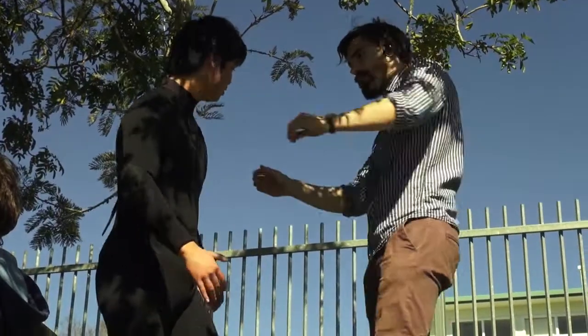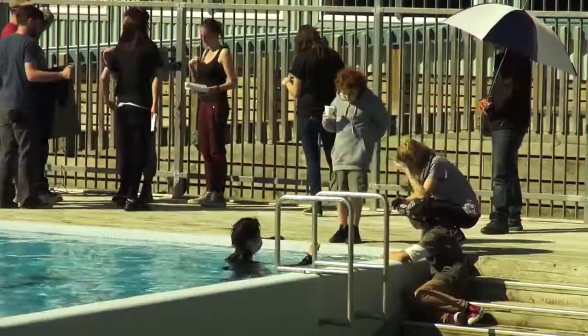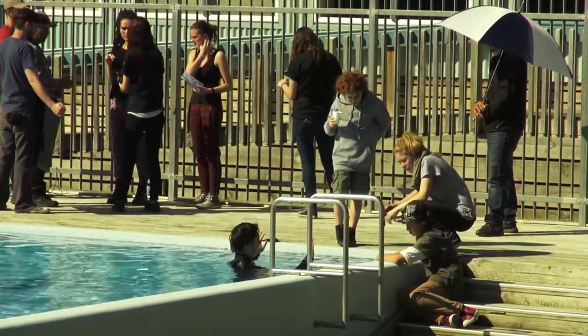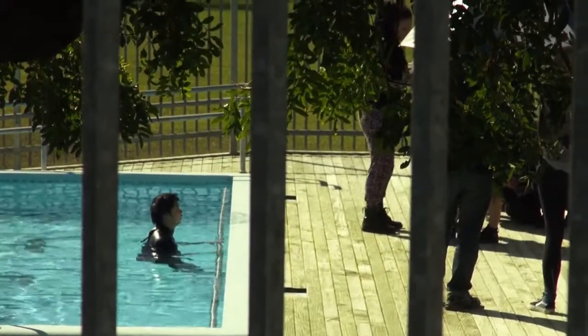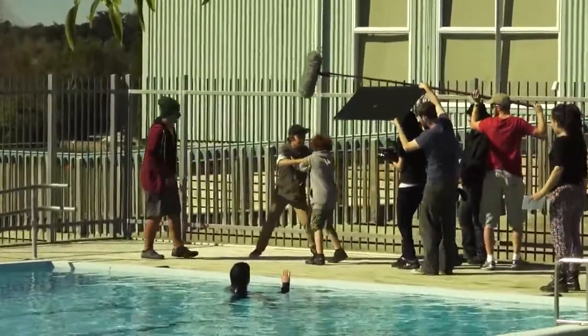Kids actually wanted to jump into the pool, but it was absolutely freezing — and it was quite good that we had a wetsuit on because of that. You know, filmmaking's not just fun, it's common sense.